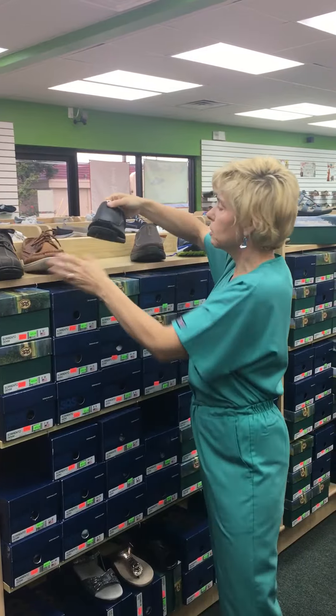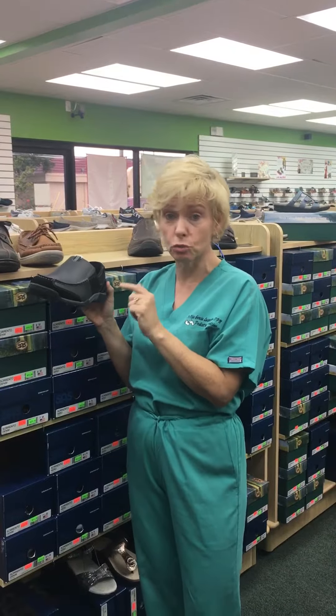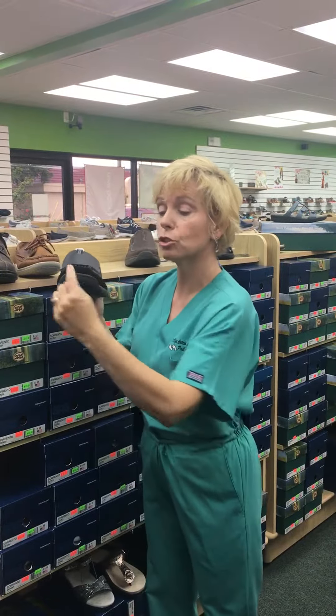And if you want something more just to slide your foot in, this is an actual Bionic. Men, the Bionics aren't just the strappy sandals for ladies — they make really supportive shoes for men, especially if you're getting heel pain, a pinched nerve, or maybe an ingrown toenail. You want to make sure your shoe has a nice wide toe box.